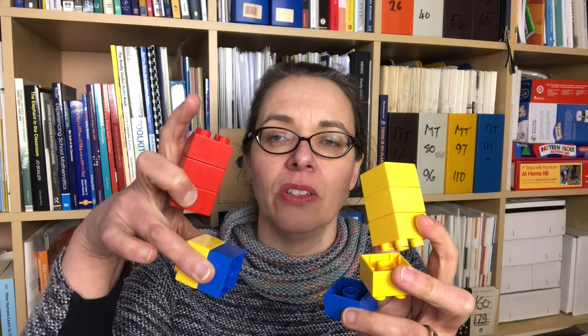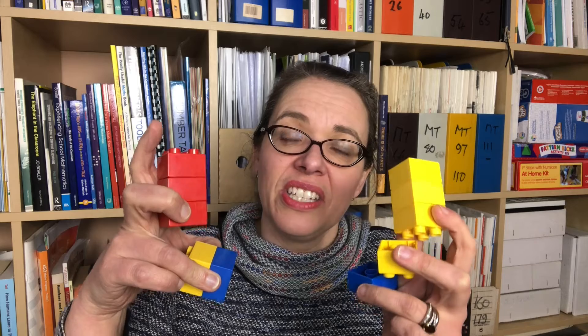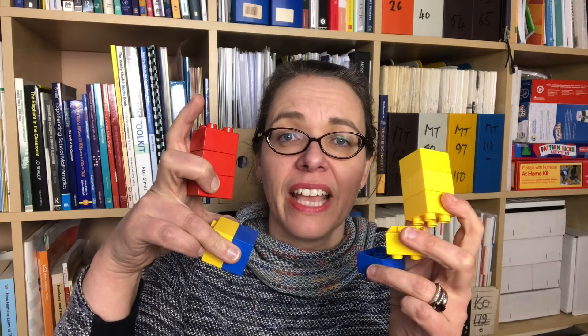In Year One, a typical number talk question might be: how many blocks am I holding? And how did you count them? What you're trying to do is create a zone of silence around that question where every child is thinking for themselves and puzzling out what they are going to say. Then you need to pick on children at random — so no one knows who's going to be asked — and ask them to describe their strategy for how they counted the objects. You're doing two things: getting every child thinking for themselves, which is so important, and activating those children who would otherwise not engage, so they can thrive with their maths too.